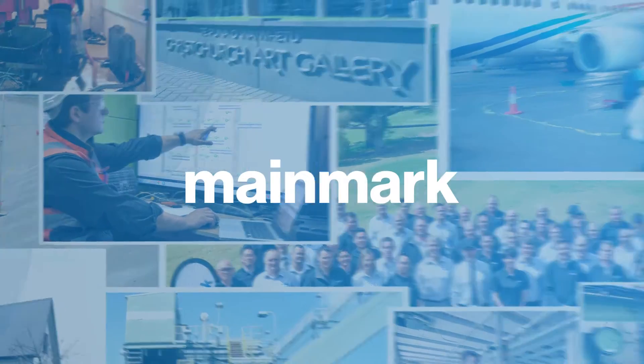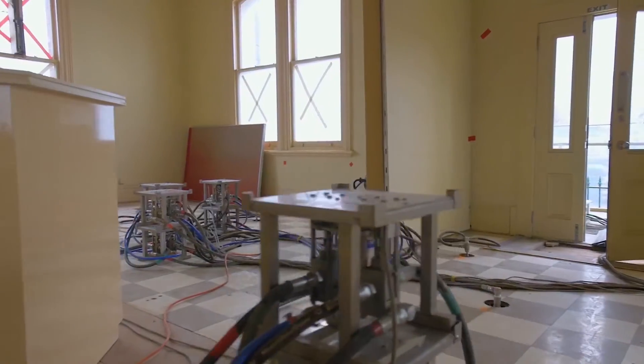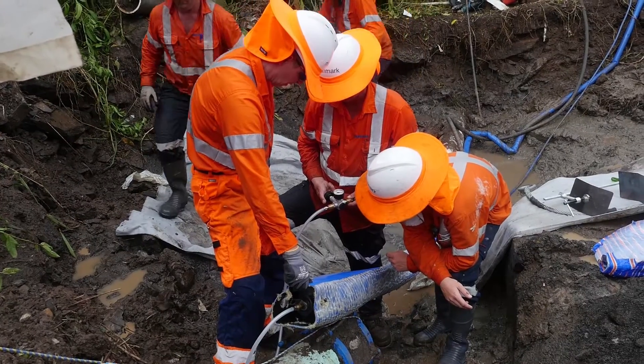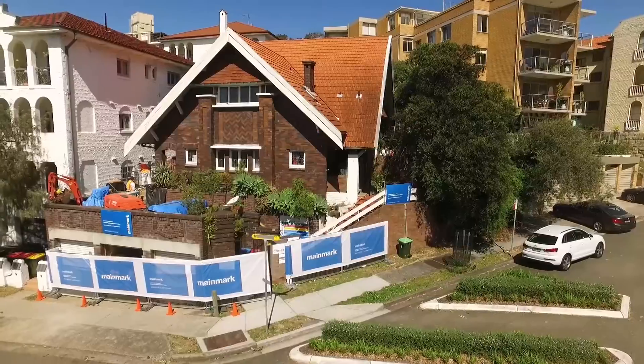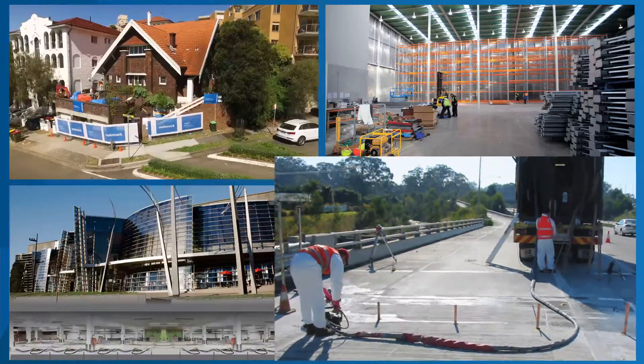Mainmark has led the world in developing and offering some of the most advanced and accurate solutions for ground engineering and asset preservation, rectifying problems in residential, industrial, commercial and civil engineering situations.